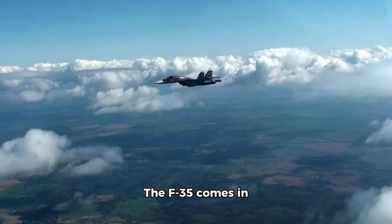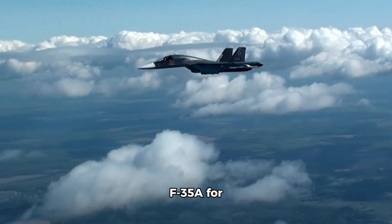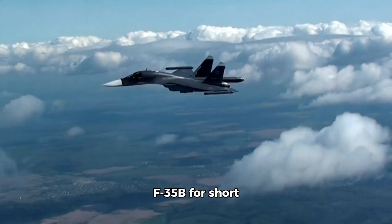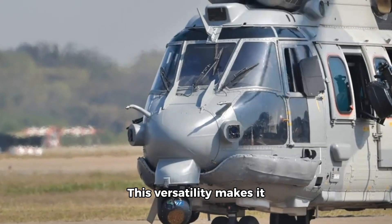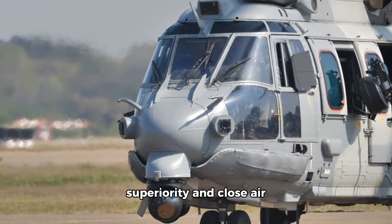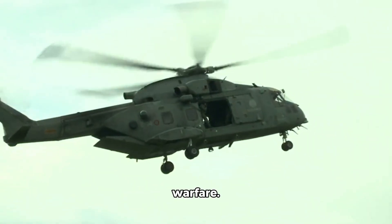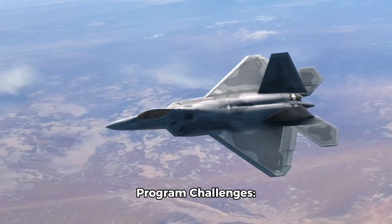Versatility: The F-35 comes in three variants — the F-35A for conventional takeoff and landing, the F-35B for short takeoff and vertical landing, and the F-35C for carrier operations. This versatility makes it suitable for a wide range of missions, from air superiority and close air support to intelligence gathering and electronic warfare.